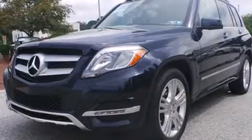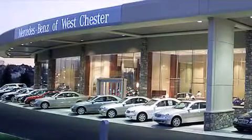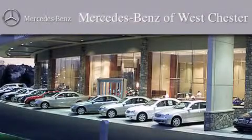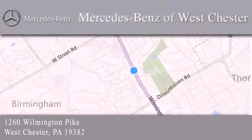Call or visit us right now and arrange your test drive today. Thank you for considering Mercedes-Benz of Westchester for your next luxury vehicle. We are conveniently located at 1260 Wilmington Pike in Westchester. We look forward to serving you.